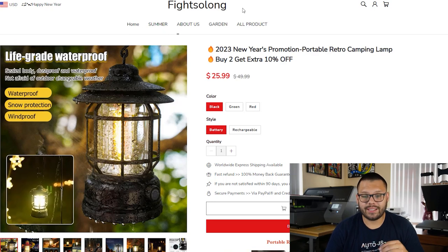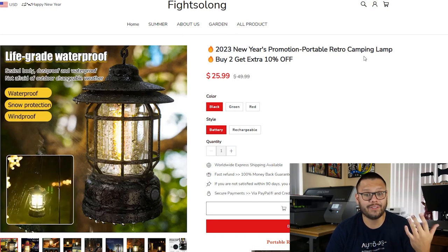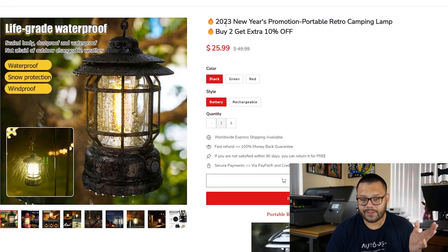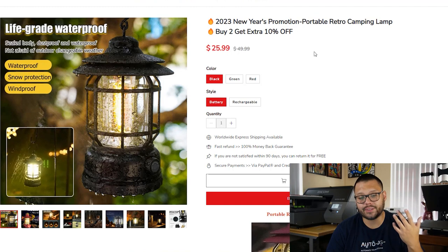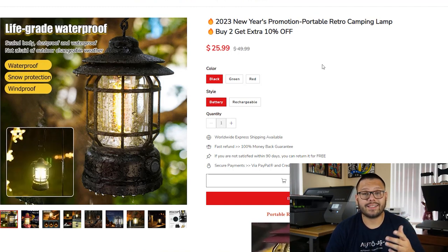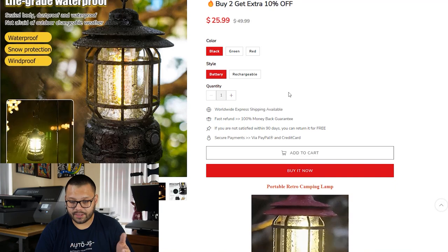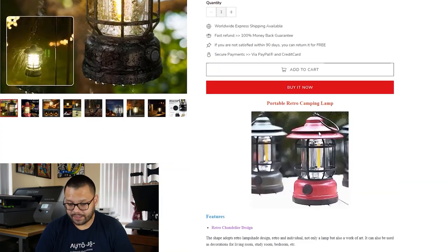Taking a look at the seller's website, the store name is Fight So Long — I'm still not a huge fan. The title reads 'Fire 2023 New Year's Promotion, Portable Retro Camping Lamp.' The title tells you exactly what it is, but it's not very user-friendly or easy to read. They could be optimized and made a lot better with ChatGPT. Under that you have a promotion — buy to get an extra 10% off. It's currently on sale for $25.99. You have easy-to-choose color variations, battery or rechargeable options, worldwide express shipping, fast refunds within 90 days, and secure payments via PayPal and credit card.